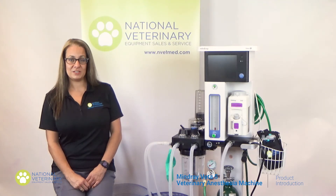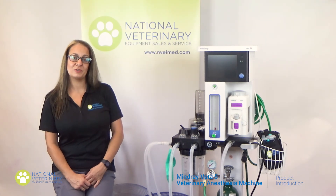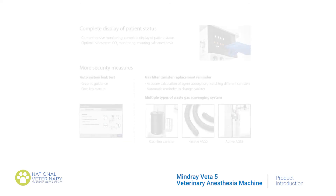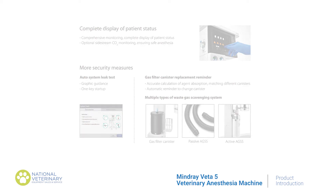The Minray V60 vaporizer is FDA certified with over 10,000 units sold. There's no leakage with this vaporizer, reducing agent gas waste. One of my most favorite features is the automatic leak test. This test can be performed for both manual and automatic ventilation, and the monitor walks the user through a step-by-step demonstration — the test is completed in just 30 seconds.